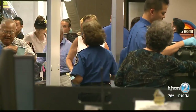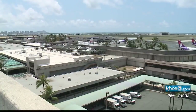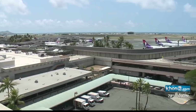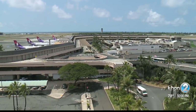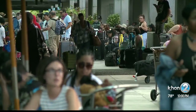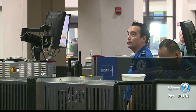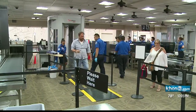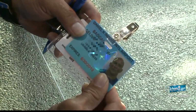An audit by the TSA raised red flags earlier this year, prompting big changes to keep Daniel K. Inouye International Airport in compliance with federal regulations and to avoid hefty fines. There were some cases where personal identification might not have matched up — things like name changes due to weddings or divorce, or changes of address. Their remedy was to rebadge all 23,000 employees.